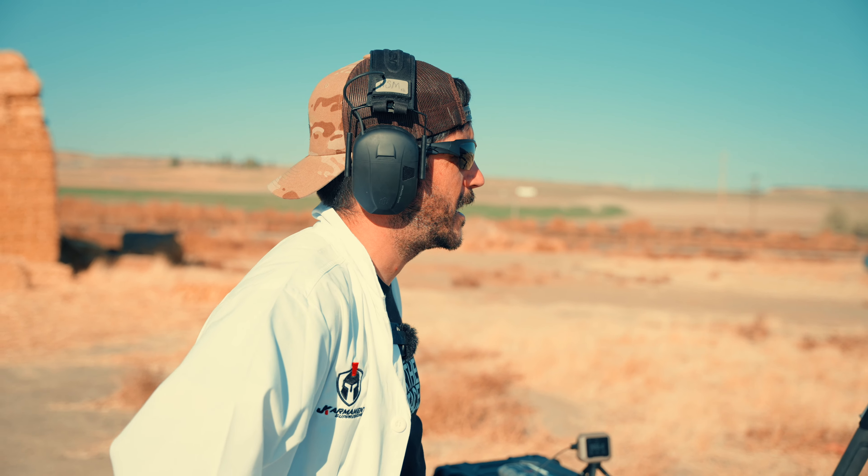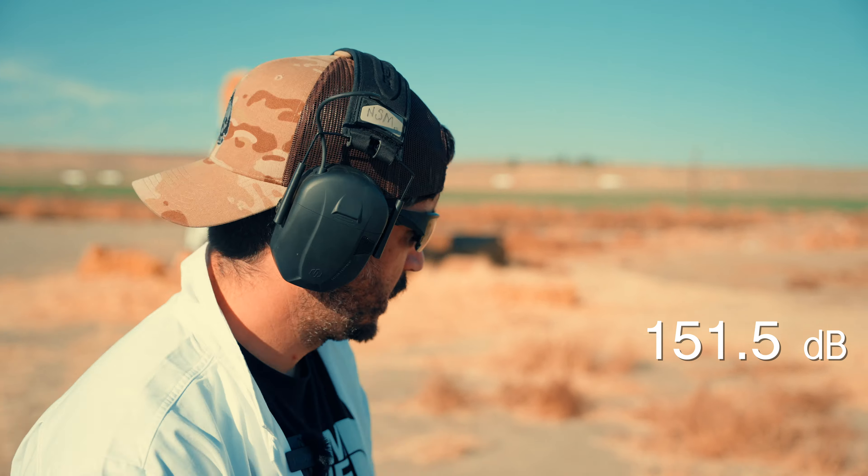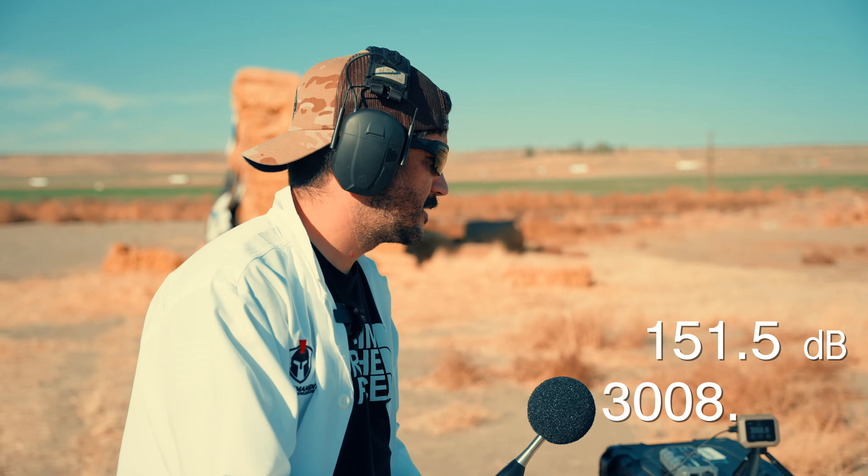16-inch mid-length gas with one baffle and an end cap. Across the board we've seen that one baffle reduces about 10 decibels — and we're seeing that trend continue here. 151.5 decibels. Velocity was 3,008.9 fps.